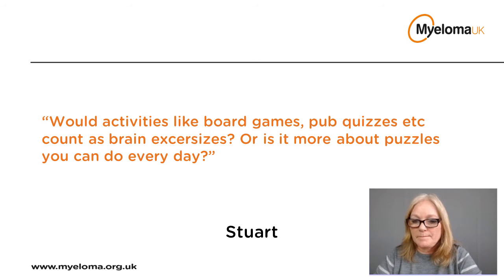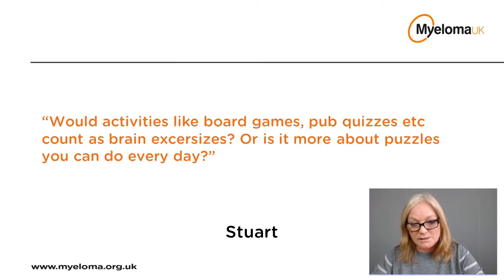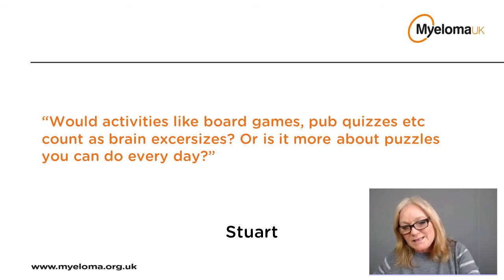Stuart asks: would activities like board games and puzzles count as brain exercises? We know from what patients tell us that they feel sharper when they do regular exercises using their brain — thinking about things — such as Sudoku, Scrabble, or chess, anything where you're having to think in an ordered way. Anecdotally that's what we hear as well. Doing something is certainly better than doing nothing. Physical exercise has also been researched and does help with fatigue, which can cause you to feel muddled and not quite yourself.